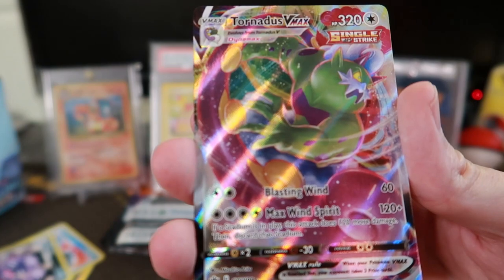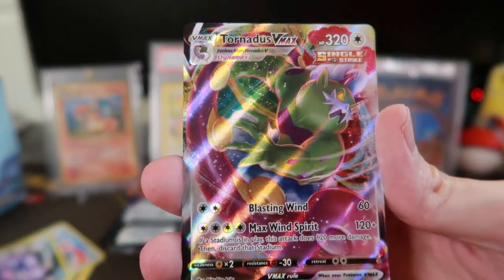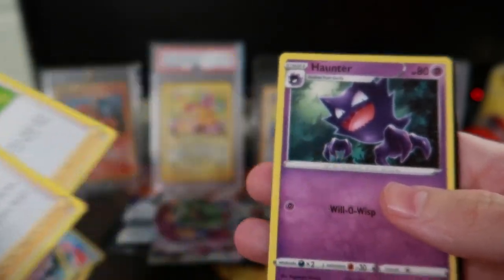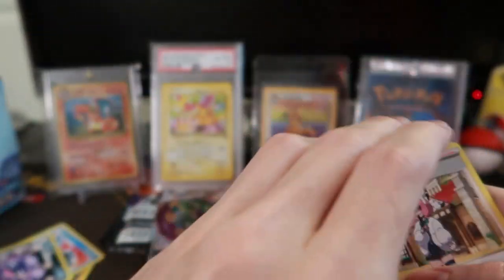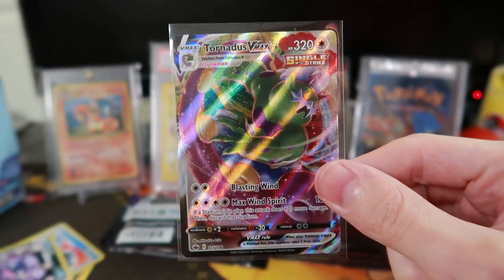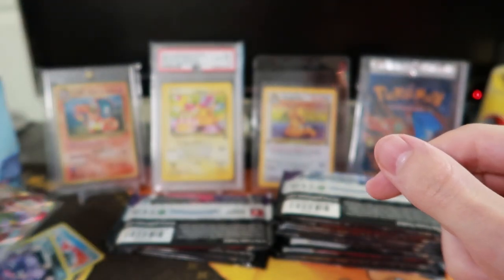I can't remember about Tornadus in Pokemon Go. There's a regular non-holo, and Haunter — I'm pretty sure there's a Gastly card in this set. We want the Gastly! I love Gastly. I have better sleeves for the good ones. We got ourselves a VMAX card!